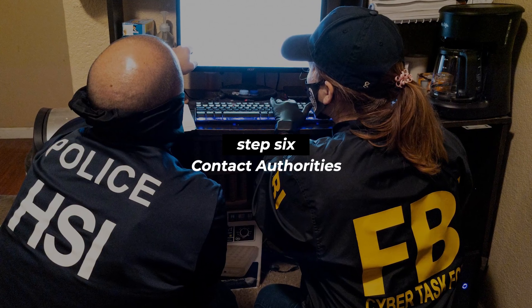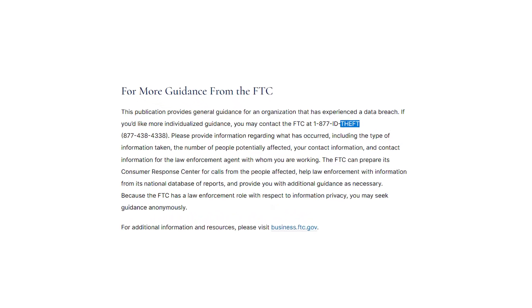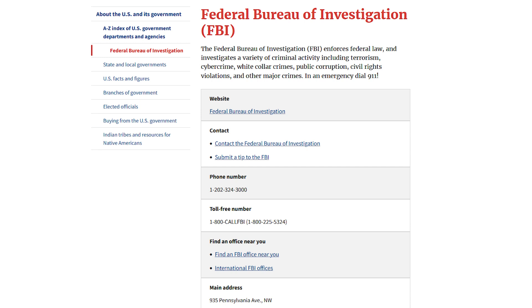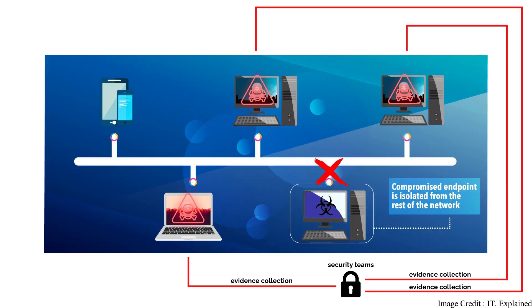Step six is to notify the authorities. Companies may be required to contact the authorities in the countries that they do business in — it's often a legal requirement. In the United States, the FTC and FBI can be contacted via phone number or on their associated websites. Company legal teams should be involved. As much information and evidence as possible should be provided to authorities, including all of the detailed analysis reports, the indicators of compromise, and any other associated detail. Working closely with law enforcement agencies can help the chances of identifying and arresting these adversaries, so it's important that companies do their part in providing as much evidence as possible.